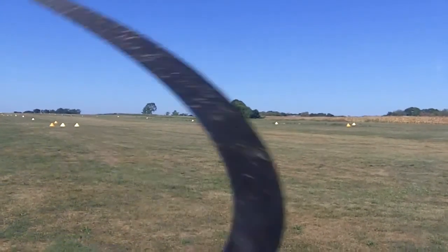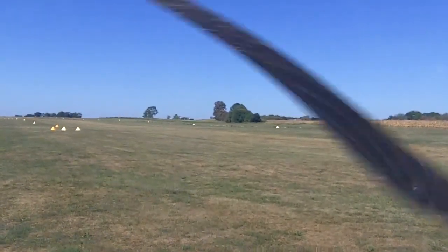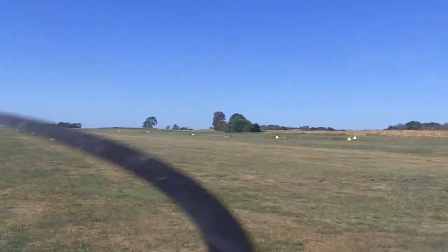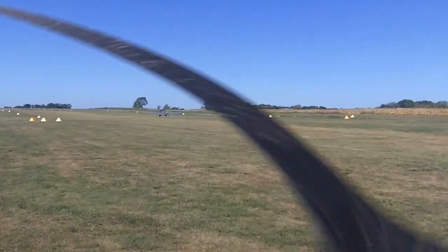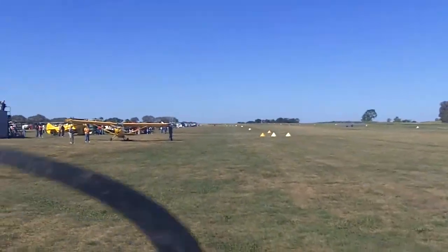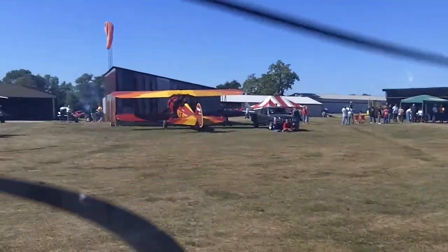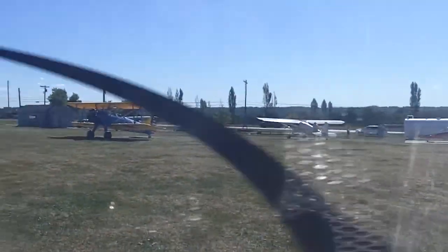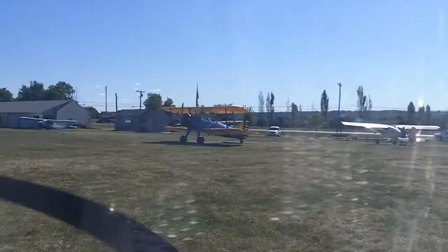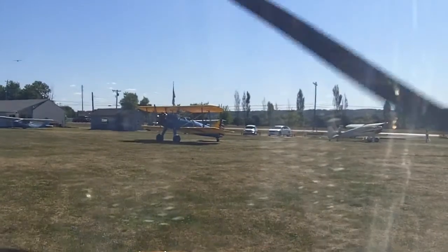Alright, and if you have any questions at all, just tell me, okay? I'm going to turn back around and check for airplanes. Alright, so we've got that guy right there coming into land, so we're going to have to wait for him. We'll have fun.